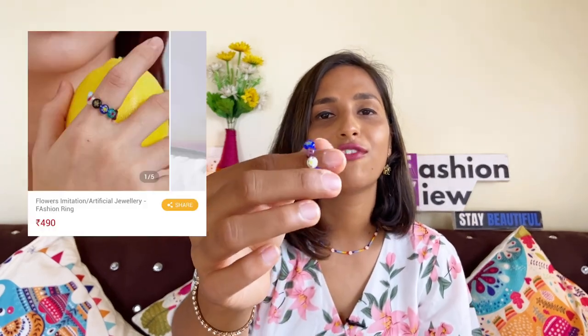The last product I am going to show you is a beautiful ring. I bought this ring because it is a very unique ring on Urbanic. It is very cute in a floral design. This ring is also found in Instagram stores in the range of Rs. 300-400, and I picked it from Urbanic in the same range. It looks very beautiful for a Western outfit or a bohemian look.